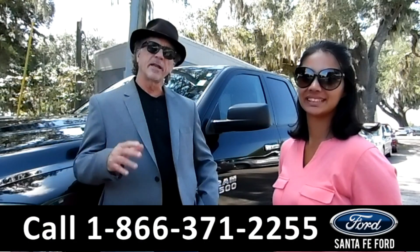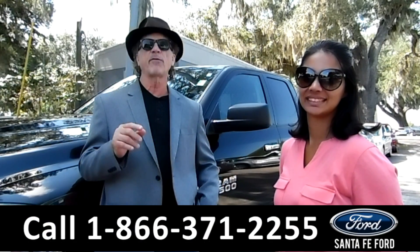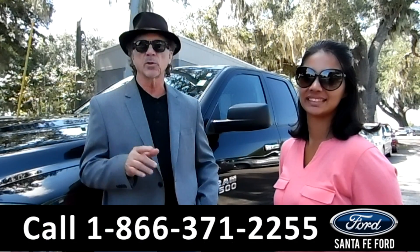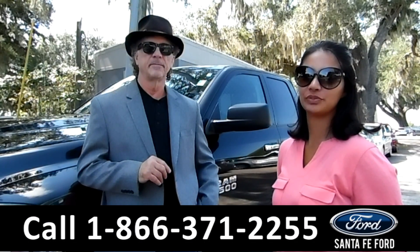Hey, this is Randy and this is Brandy. Santafeford.com where it's easy, easy to find, easy to get to just off of I-75 at exit number 399. Here we have a 2016 Ram 1500. Stay tuned for more information.